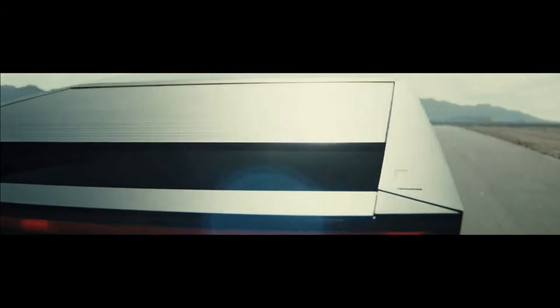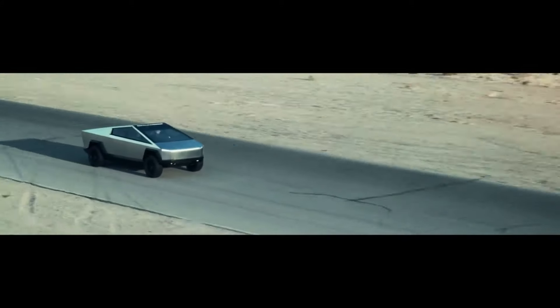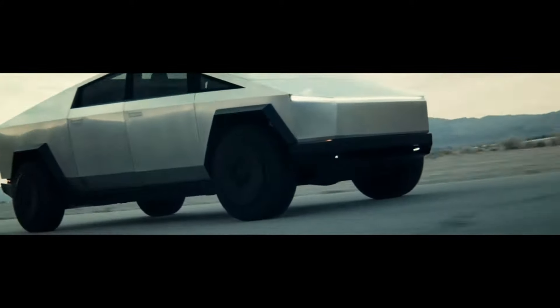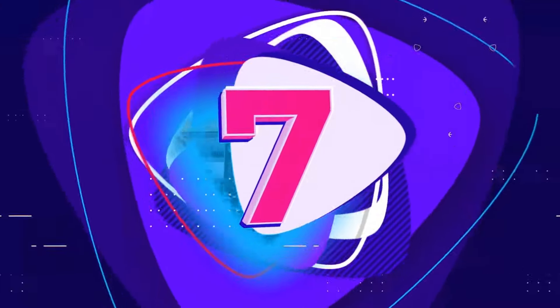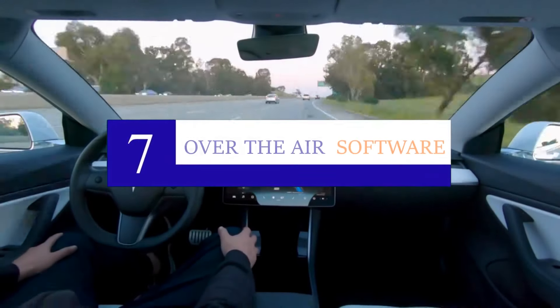Based on what we know about the Tesla truck, it is estimated to last somewhere north of 750,000 miles. If you drive around 20,000 miles on average per year, you could potentially get 50 years of use from the vehicle. Number seven: Continuous updates — one of the most exciting features Tesla has put out is over-the-air software updates.